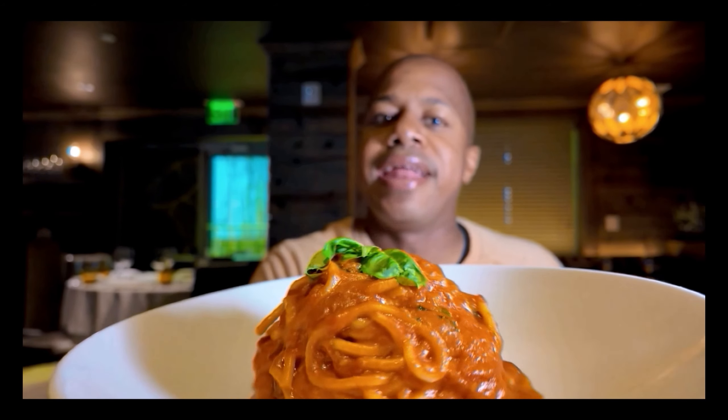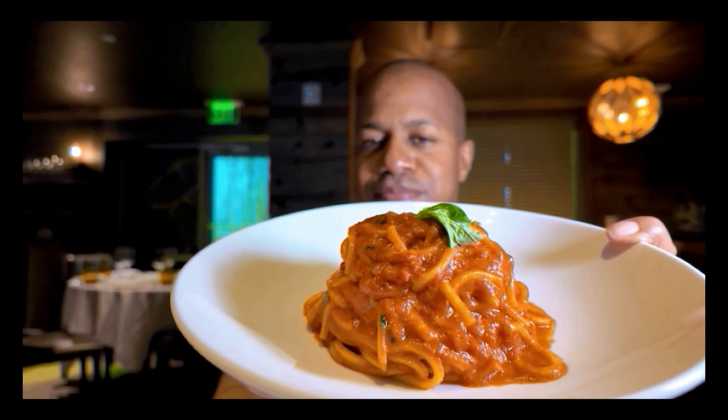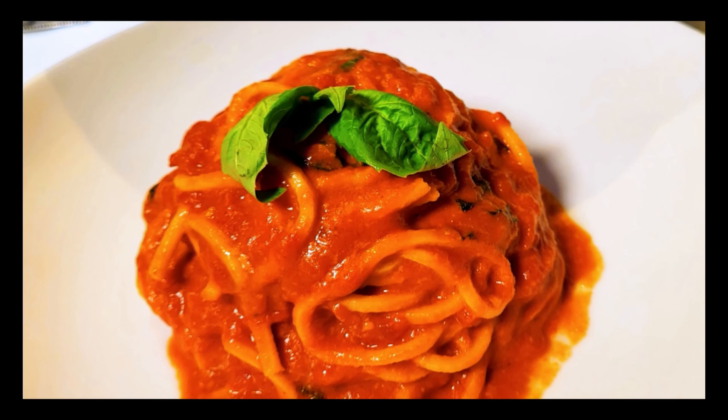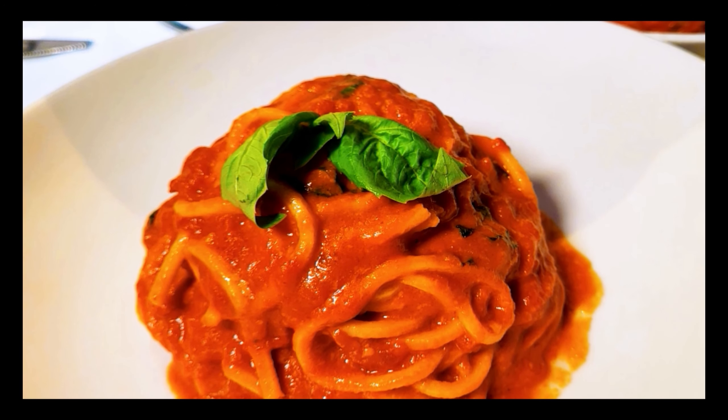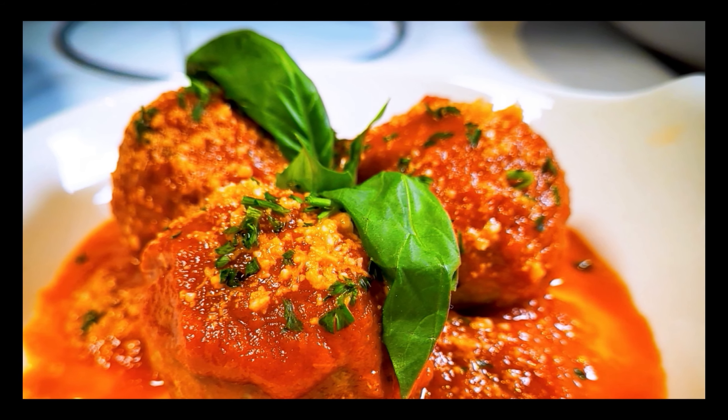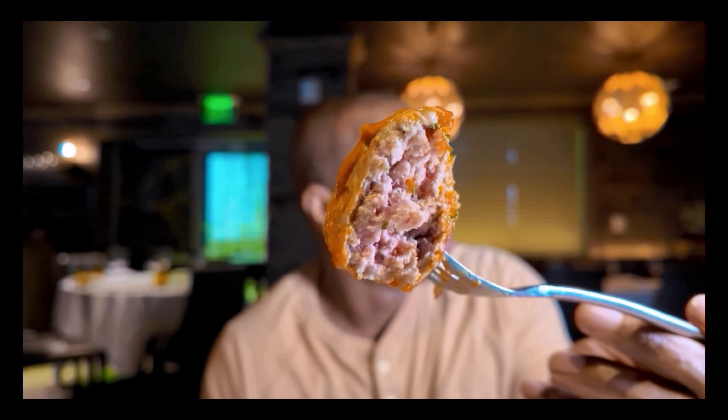Hey guys, this is the spaghetti — look at this thing. The spaghetti looks pretty amazing. One thing I love about authentic Italian restaurants is the tomato sauce, so I'm already excited to dive in. What I'm really excited about are the meatballs. You have your choice of adding these amazing meatballs to your spaghetti — I say add them. If you come here and try the spaghetti, you got to have the meatballs. It wouldn't be a true Italian experience without them.